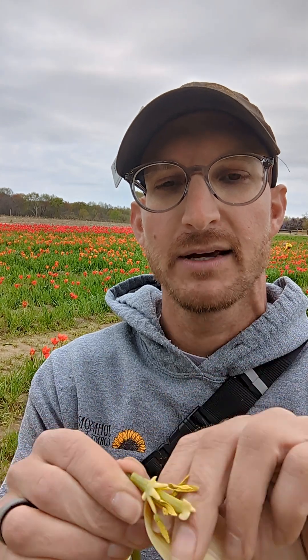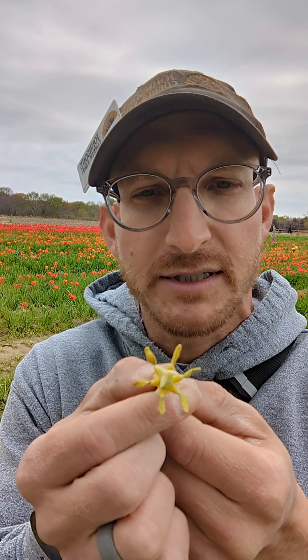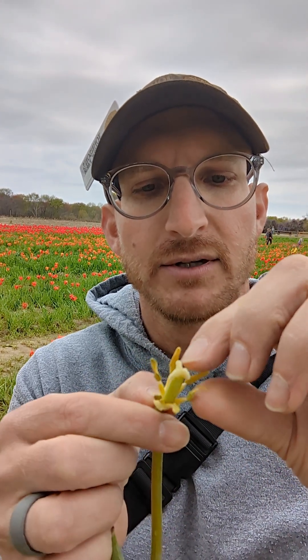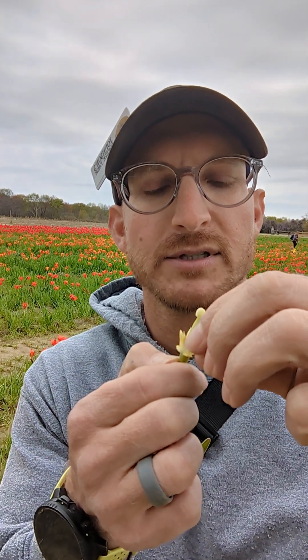Inside here you'll see what kind of looks like an alien. You have six filaments, or six stamens — these are the pollen-producing organs. You can pull those off; there are six of those. And then you're left with your stigma, which has these three nodes on it.